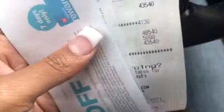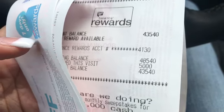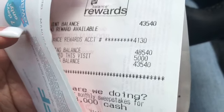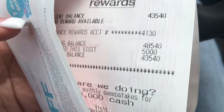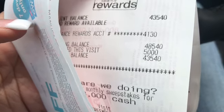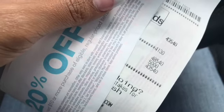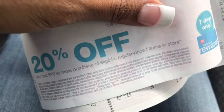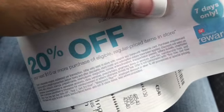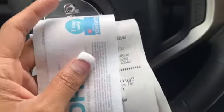I'm going to call Walgreens now to get those missing points back — they never give me trouble when I call. I'll update you on that in another video. I hope this was helpful for anyone wanting to do deals at Walgreens. I was very happy with how it turned out. Now I'm going to stuff my freezer with those DiGiornos and probably eat one tonight. Thank you so much for watching — I love you to the moon and back, and I'll see you in the next video!